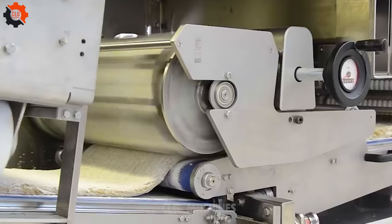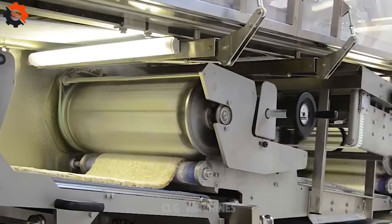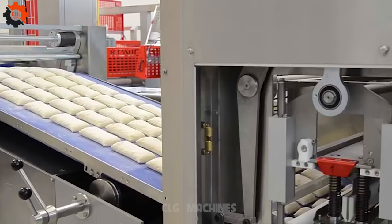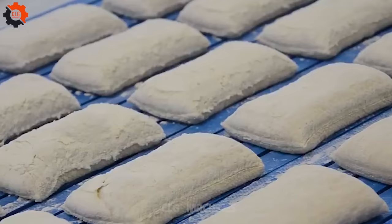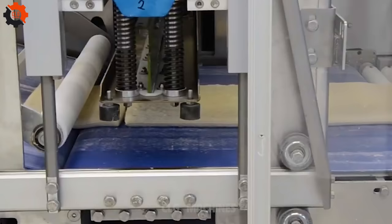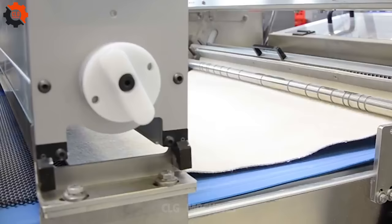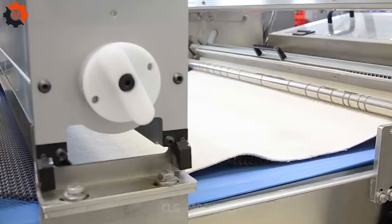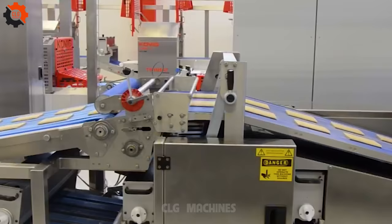Welcome to the dough revolution. Our state-of-the-art dough sheeting line is here to transform your baking game. Picture perfectly rolled dough sheets ready for your culinary masterpieces. With precision engineering and unparalleled efficiency, our line sets the standard for excellence in dough preparation. Get ready to elevate your creations with our game-changing technology.